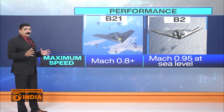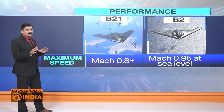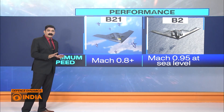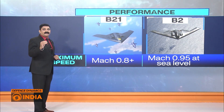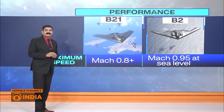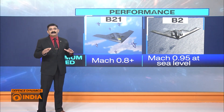Now let's talk about the performance of these aircraft. The maximum speed both can achieve is almost similar at sea level. However, the B-21 can achieve Mach 0.8, while the B-2 can achieve Mach 0.95 — slightly higher than the B-21. As for their service ceiling, both are similar, both can achieve a height of 50,000 feet above mean sea level.